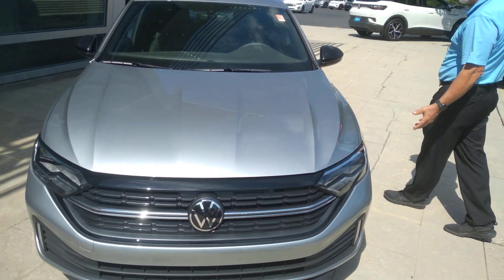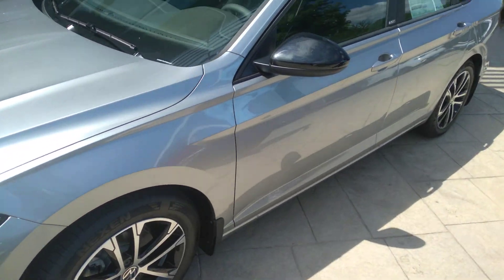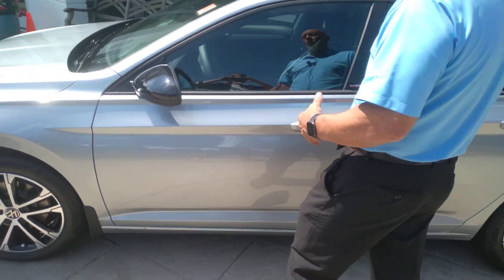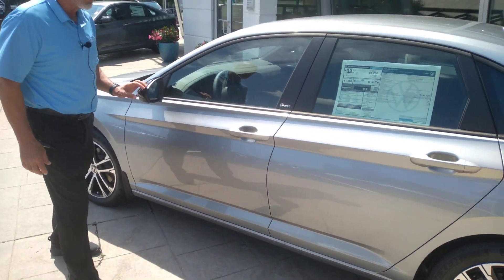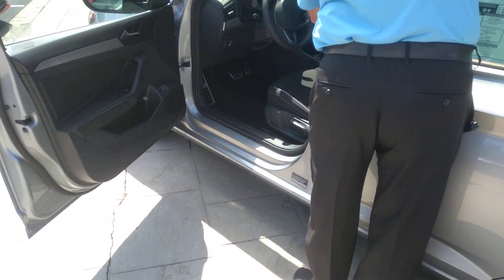The Sport has a 1.5 four-cylinder turbocharged engine in it. These things will get you over 40 miles to a gallon on the highway. What's cool about the Sport is the black mirrors and the nice little lip spoiler there in the back.